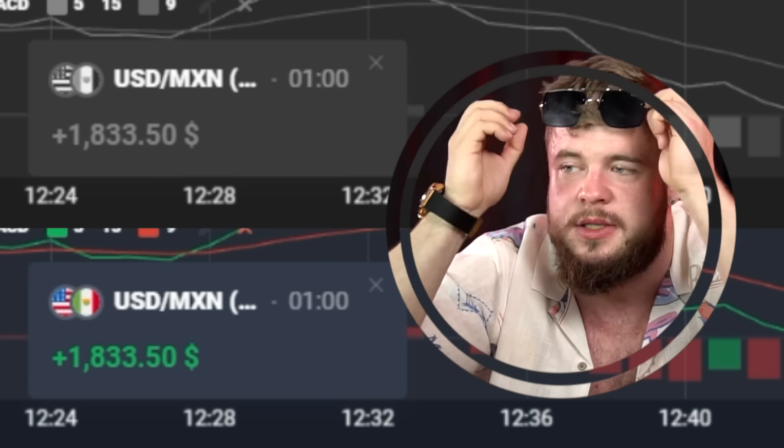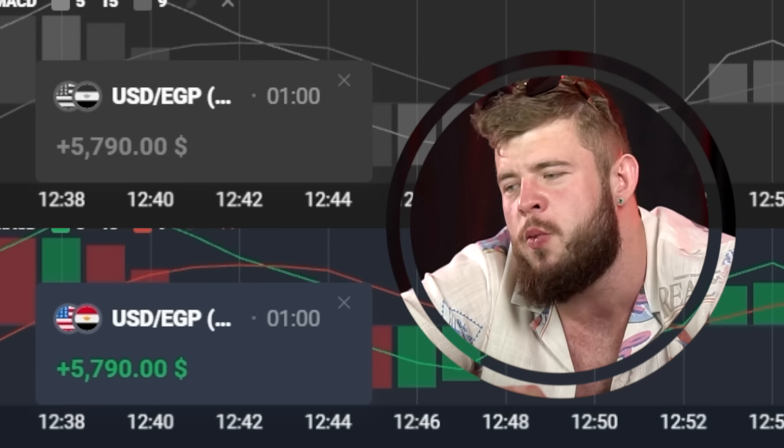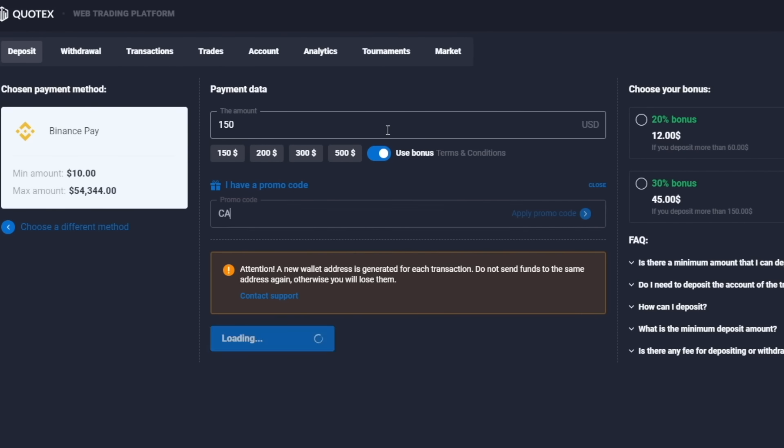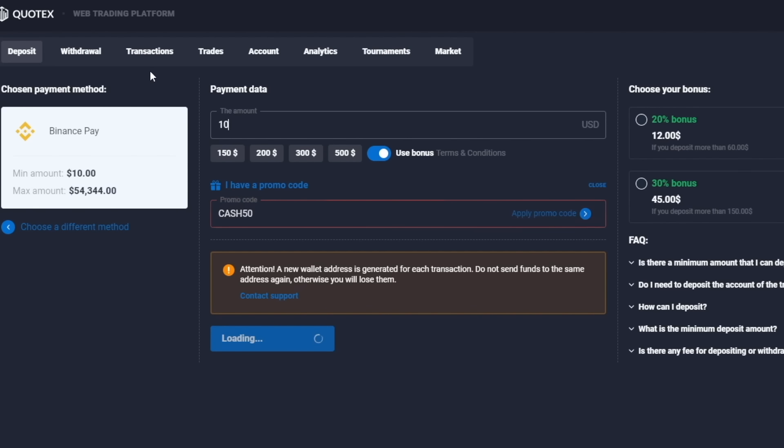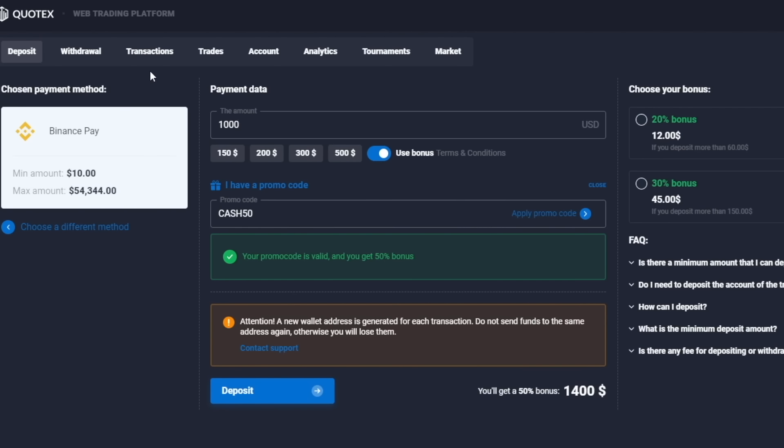Use my personal promo code CASH50 and get an additional 50% on initial deposits of at least $150. Just imagine — you can invest $1,000 and get $1,500 above your deposit. Do this right now.